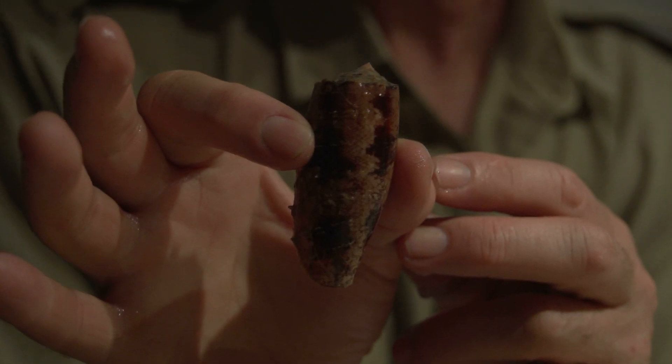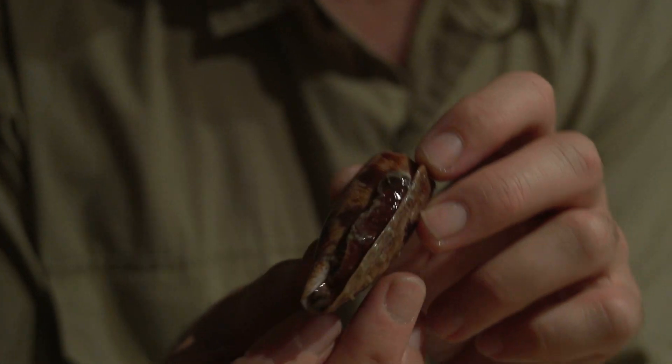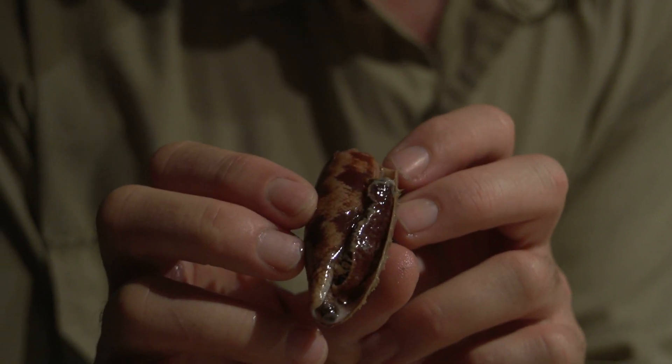One of the very nice finds we found on the reef is a cone shell called Conus geographus. And if we look on the other side — the underside — you can see the animal inside the cone.